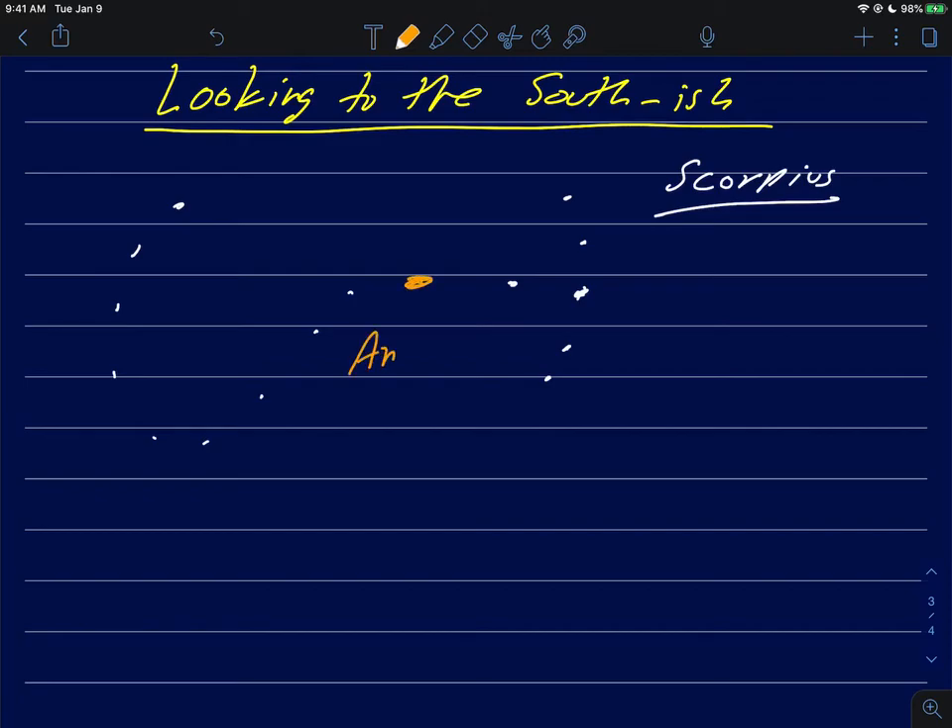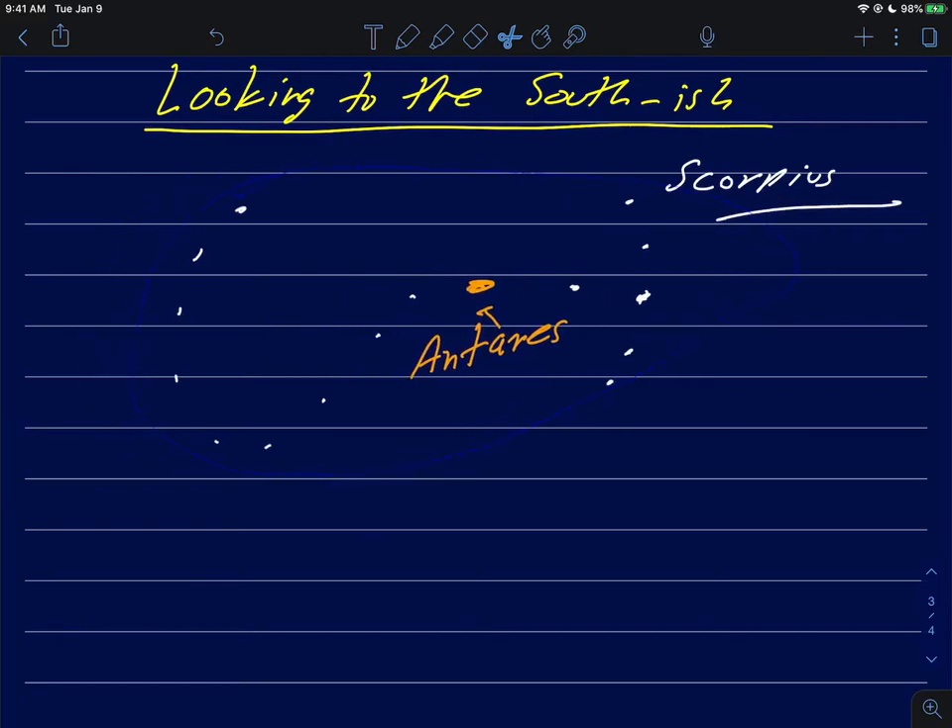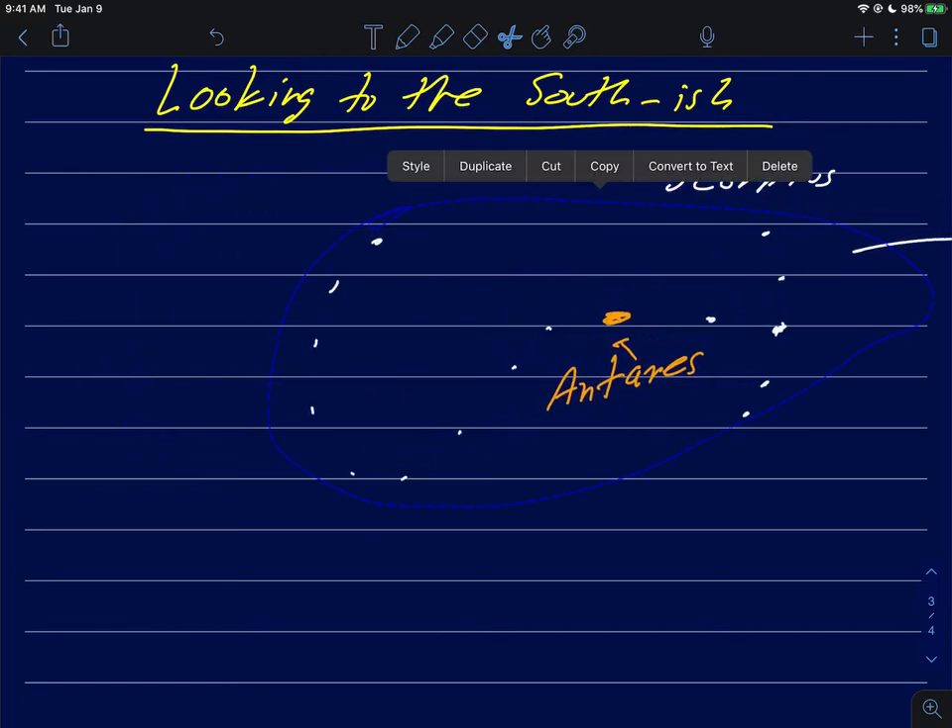One of the stars right around here is big and orange like this, and this is Antares — that's the name of that star, and it's big and red. The interesting part about Antares and Scorpius being in the southern part of the sky is — let me move this over to give myself a little more room — that big red star Antares sort of defines the constellation a great deal to me. I'll show you the constellation art in the simulator in just a second.